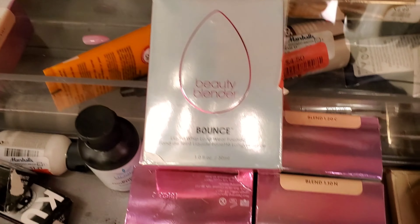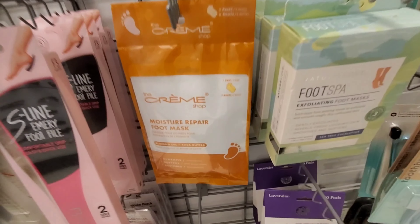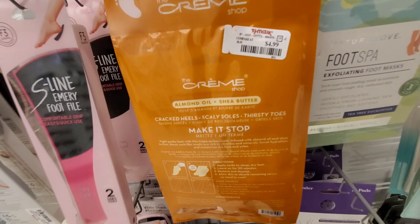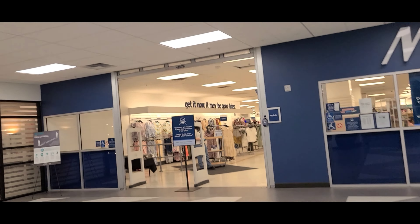In the clearance section, I found Beauty Blender Bounce Foundation in a couple of different shades for $5.99 and $4.99. I have started using foot masks and I really love these — this one is from the Cremeshop for $4.99. So that's pretty much it, you guys. Thanks so much for watching. Have a wonderful rest of your day. Bye-bye!